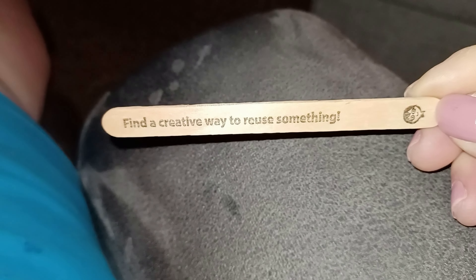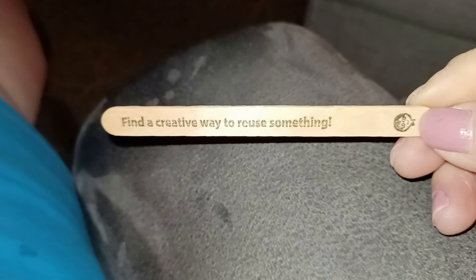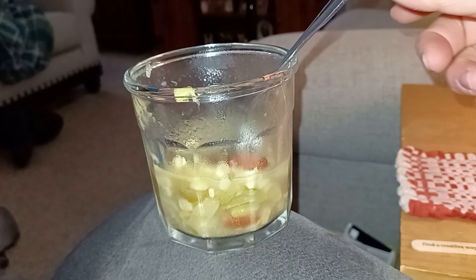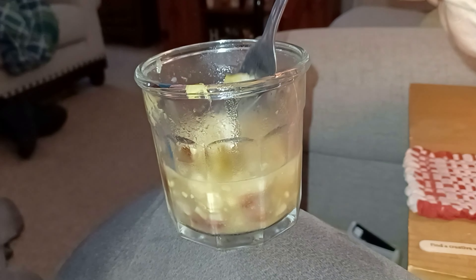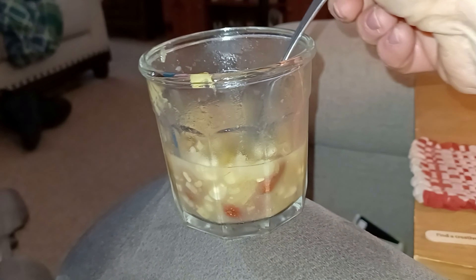Check out what the popsicle stick says — I thought that was pretty cool, found a creative way to reuse something. It feels like one of those bottomless pit days, but I had a little bit of the bean salad left and I thought well that's not too bad of a snack, so I'll go ahead and finish that off.